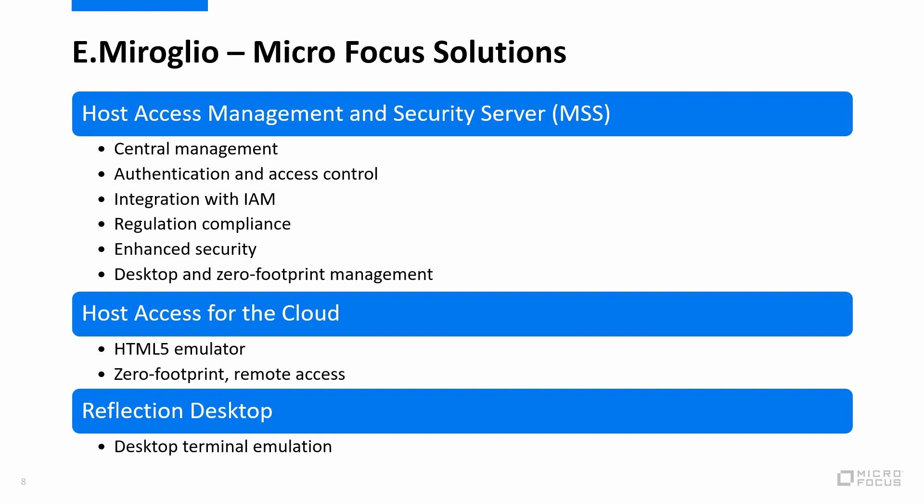Additionally, we were able to offer our zero footprint terminal emulation solution called Host Access for the Cloud. Host Access for the Cloud is an HTML5 emulator that gives that zero footprint option and flexibility for remote users who were not able to access the system before. Now those users can access the system whether they're on the floor or closing a deal. So eMiroglio is using our Reflection Desktop product for desktop-based terminal emulation, Host Access for the Cloud for zero footprint web-based HTML5 access, and MSS — the Host Access Management and Security Server — to centrally manage all of these access methods.